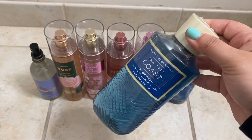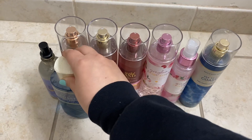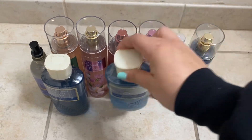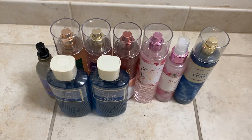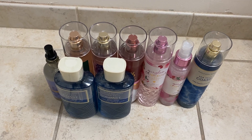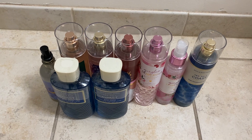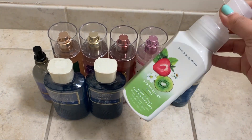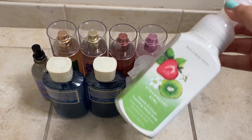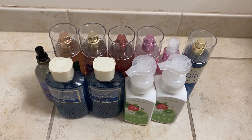I got two shower gels — I didn't mean to get two but I don't mind — I got them for free with a couple of rewards I had. Then for soaps, which were on sale again, I got the Strawberry Kiwi — just two of those. That was the only soap scent I picked up from that sale.